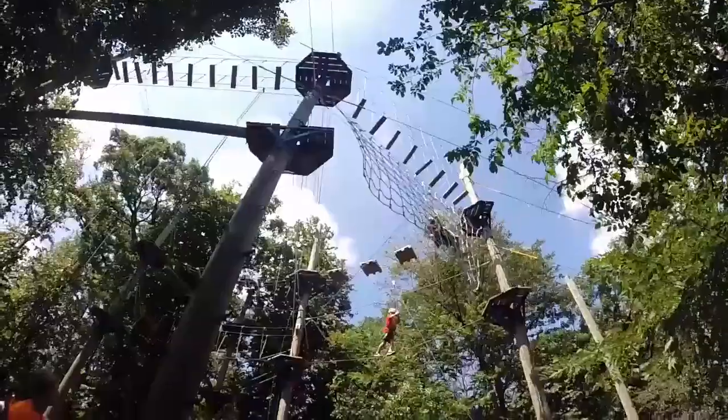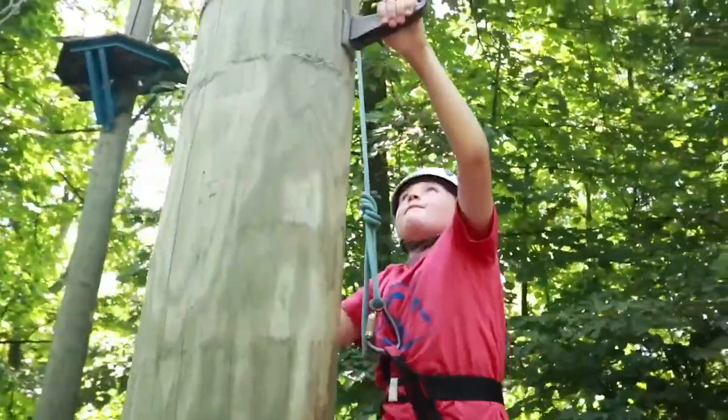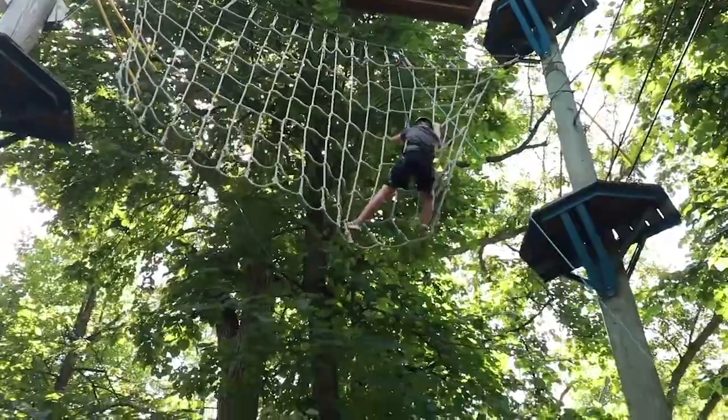High ropes is an activity where kids can push themselves while climbing through our elevated elements. Under the supervision of our trained staff, campers will attempt to traverse the course and possibly even face their fears.